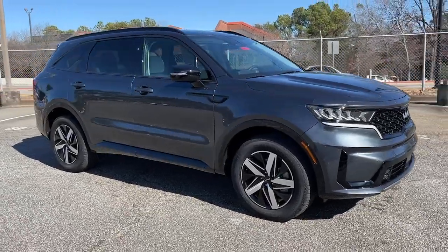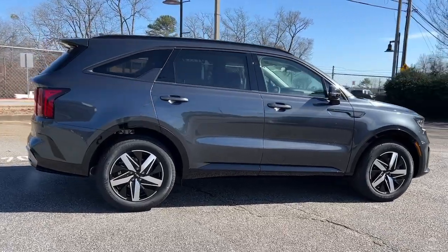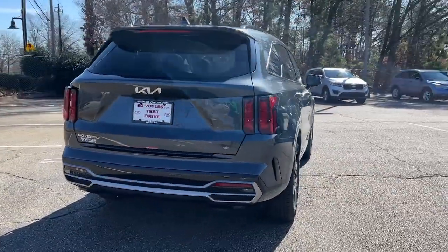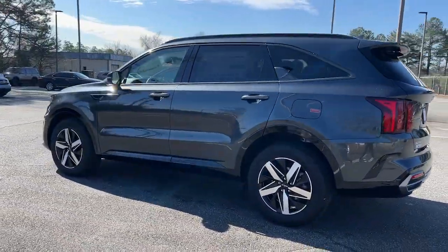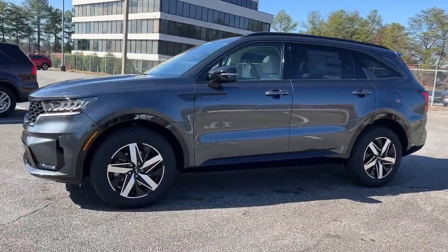Hop into the 2023 Kia Sorento. This versatile Sorento has what your family needs to get the most out of every journey. Available in all-wheel drive or front-wheel drive, this mid-size three-row crossover has earned its reputation for prioritizing safety, passenger comfort, cargo capacity, and connectivity.